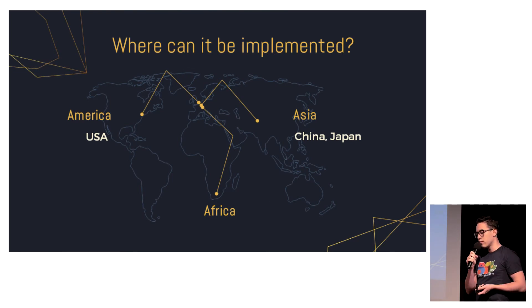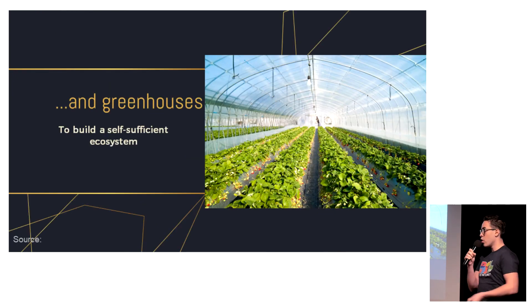As you may know, there are many megacities full of skyscrapers all around the world, so this could be a very good local solution in many places. We could also use transparent solar panels on greenhouses, for example, and this is a very good solution.